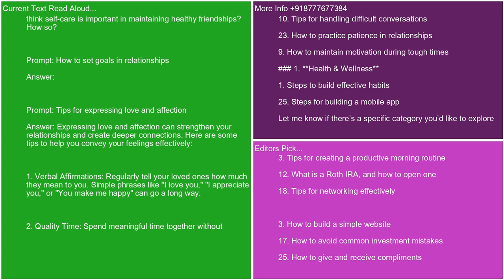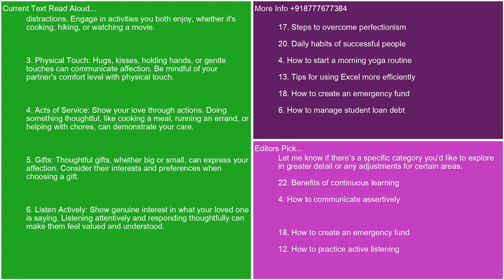Expressing love and affection can strengthen your relationships and create deeper connections. Here are some tips to help you convey your feelings effectively. 1. Verbal affirmations. Regularly tell your loved ones how much they mean to you. Simple phrases like I love you, I appreciate you, or you make me happy can go a long way. 2. Quality time. Spend meaningful time together without distractions. Engage in activities you both enjoy, whether it's cooking, hiking, or watching a movie. 3. Physical touch. Hugs, kisses, holding hands, or gentle touches can communicate affection. Be mindful of your partner's comfort level with physical touch.